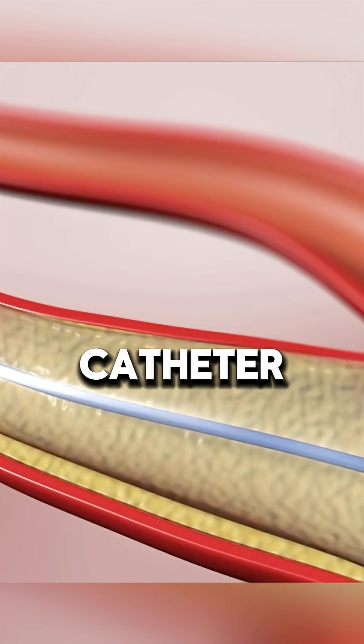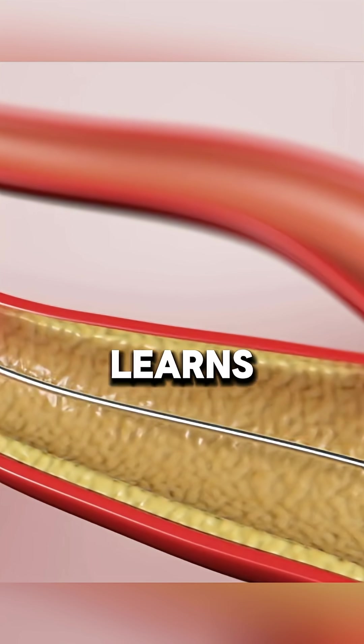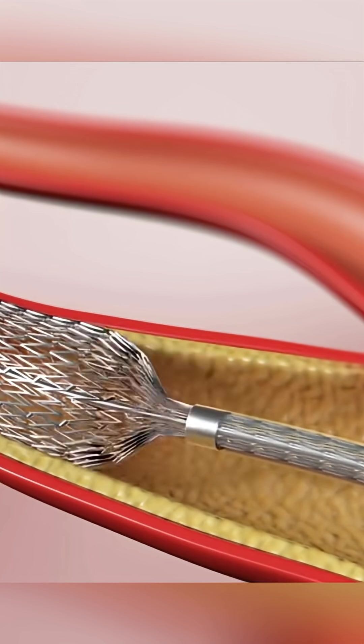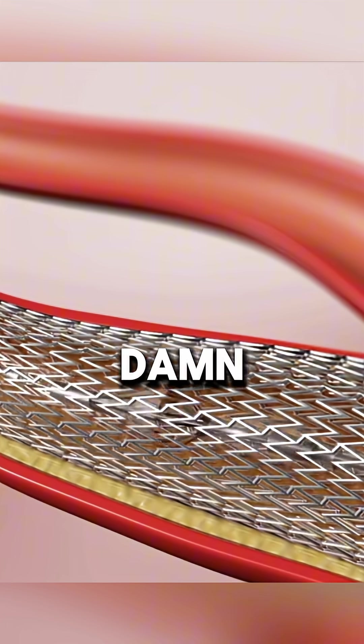Then a balloon-tipped catheter is inflated to smash the plaque against the artery walls like a mob boss making sure a snitch learns his lesson. If your artery refuses to cooperate, we shove in a stent — a tiny metal cage — to keep it open, because clearly your body can't be trusted to do its damn job.